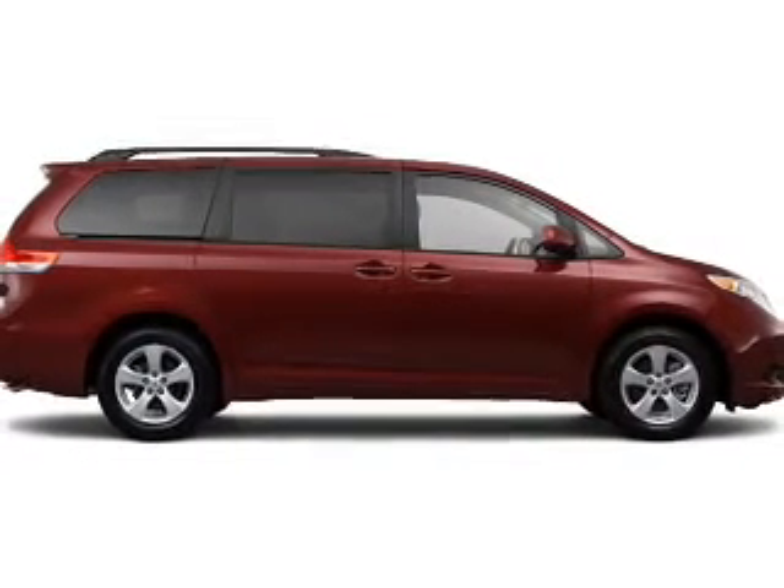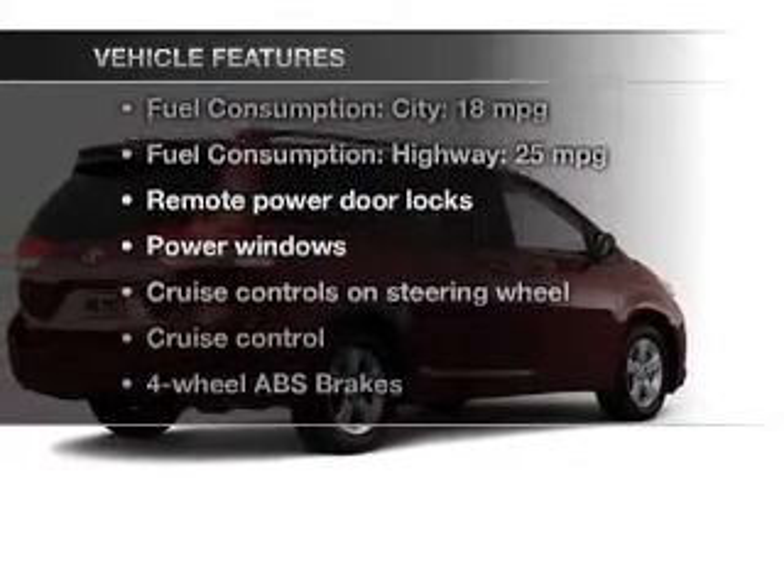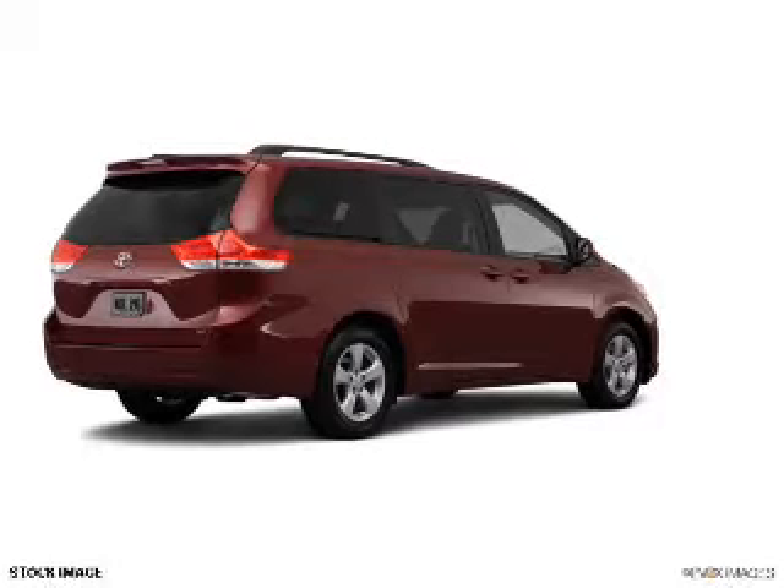Brake safely with the anti-lock braking system. And with these notable features, you won't want to miss out on the opportunity to own this amazing ride. Power door locks,